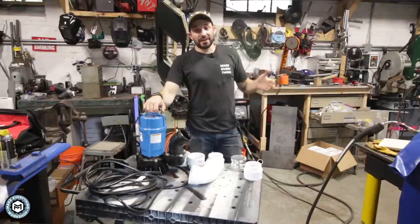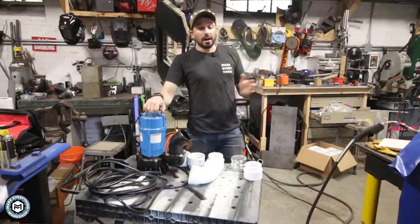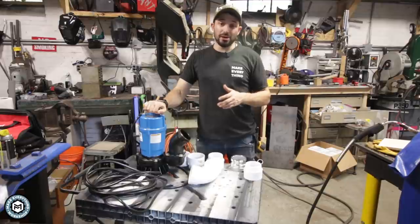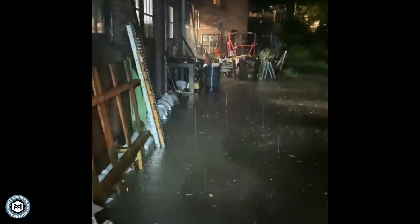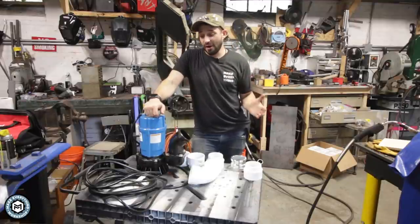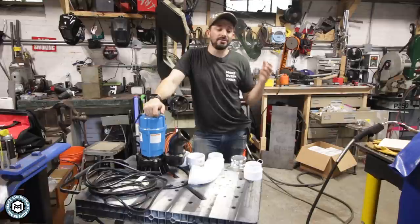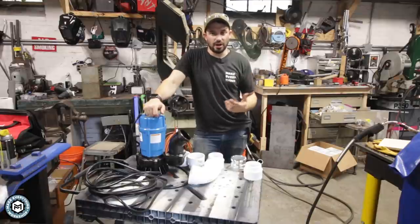That storm was about a month and a half ago and we got some water in the shop, but it wasn't terrible. A couple of weeks after that, we had a storm in the middle of the night and that one was much worse. I'm recording this video and doing all this work the day before a hurricane is supposed to strike my area, and I'm just sick and tired of dealing with pumping water out of my shop and the stress that comes along with it.